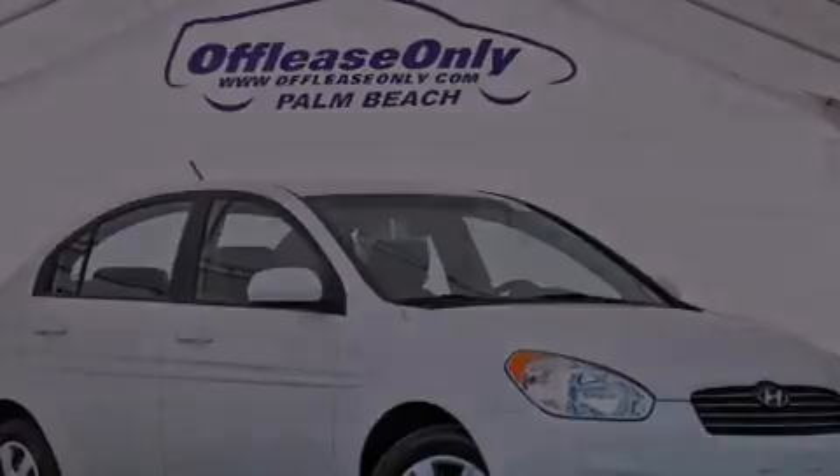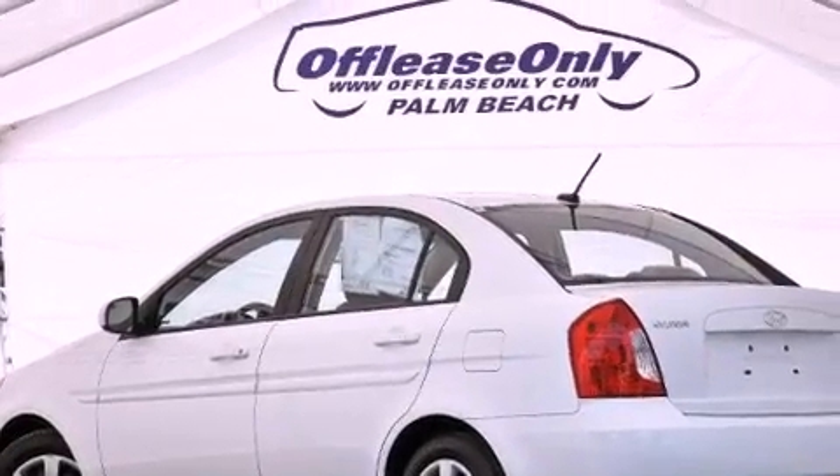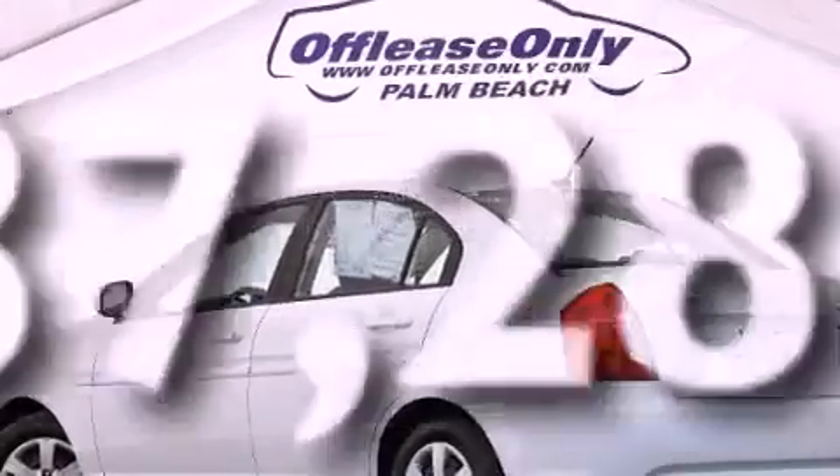Rear-impact crumple zones, rear-curtain airbags, three-point rear seatbelts, air-conditioning, and this vehicle has less than 38,000 miles.